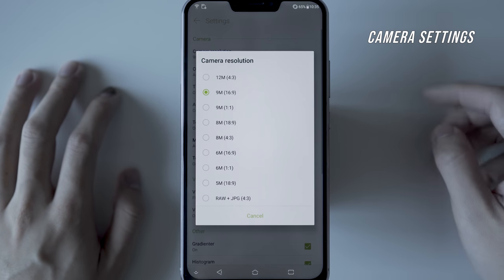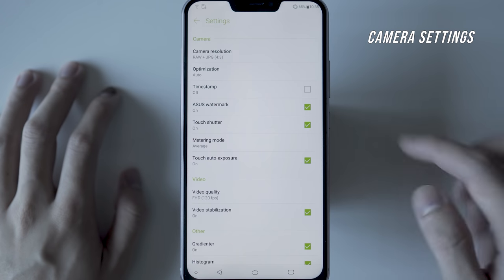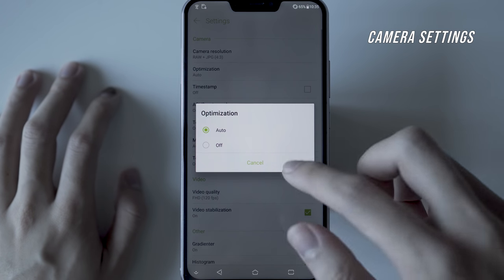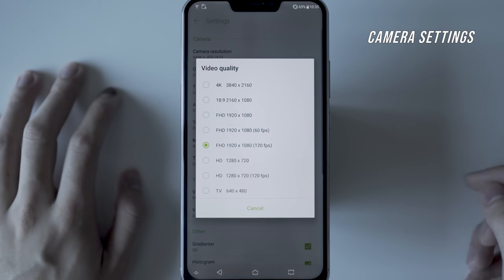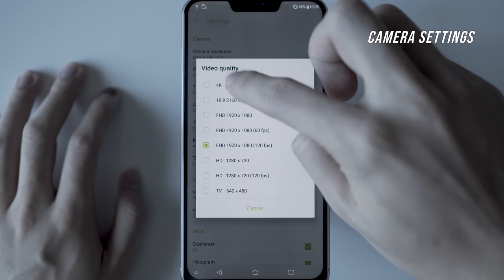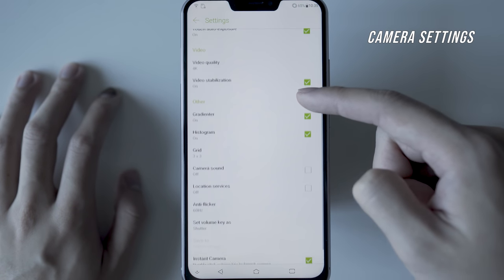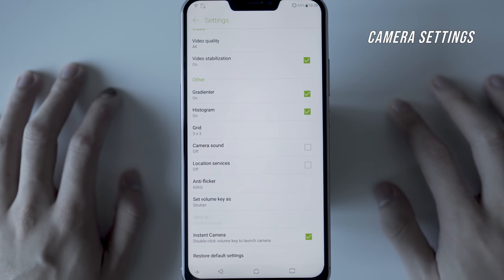AI photography is a big thing for ASUS right now. It's essentially advanced auto mode — subject identification picking the right camera settings. For example, in landscape mode, it pops the saturation up a little bit more. At the same time, it uses a lower ISO especially in evening shots, so it does not look grainy and the colorful skies look awesome.